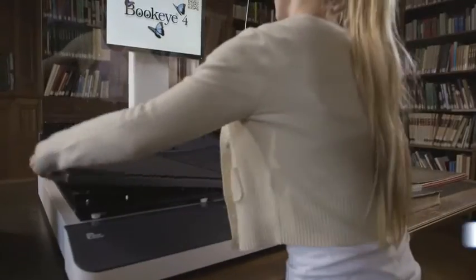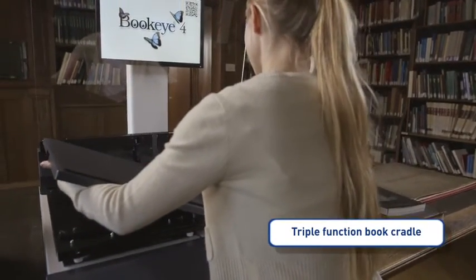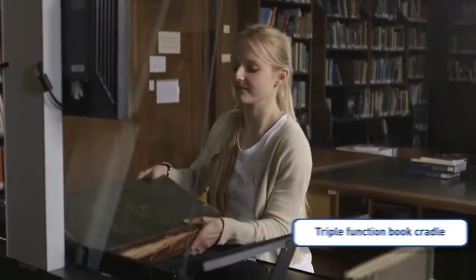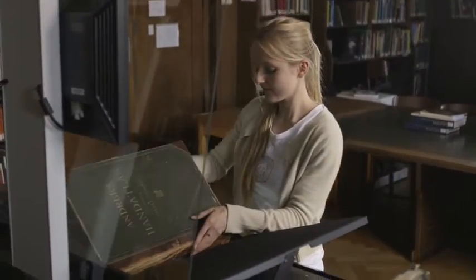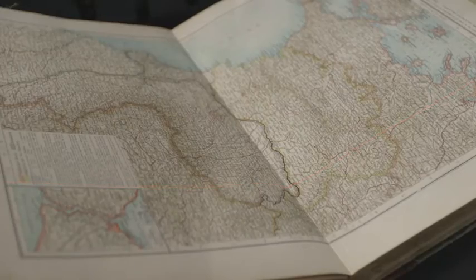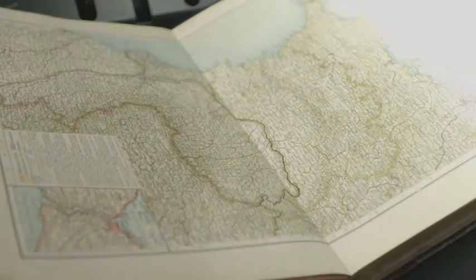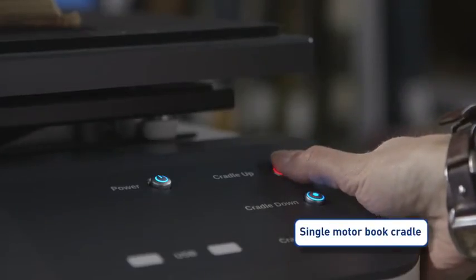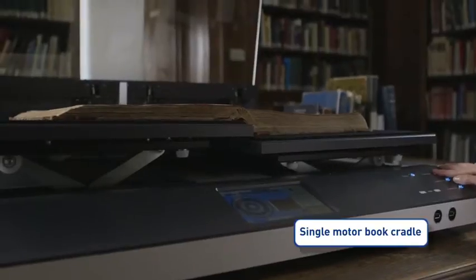The triple-function motorized book cradle can easily be put in the V position, which opens the book no further than required for reading. The laser-assisted measurement of the surface properties of the book is followed by a fast scan with high-quality controlled light. The book is lifted up by a single motor which is fully controlled by the operator.